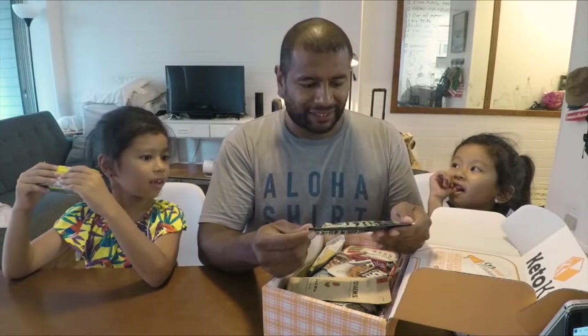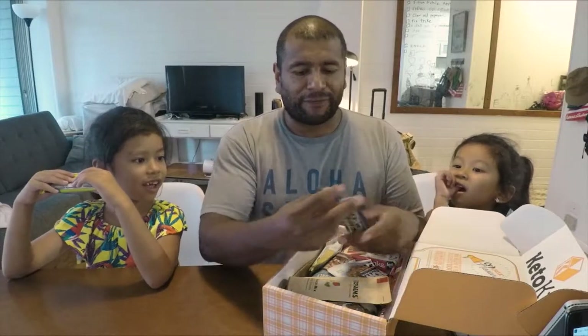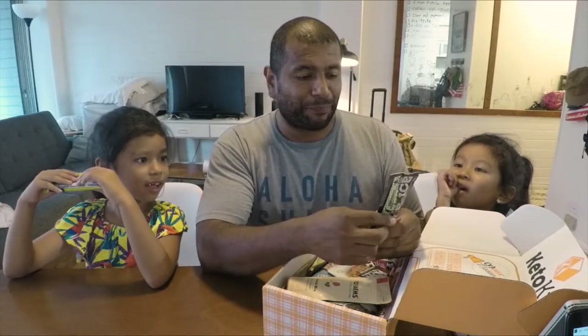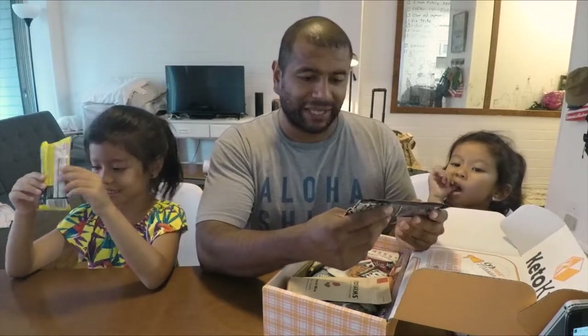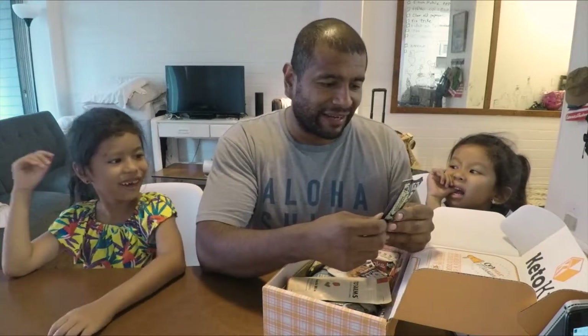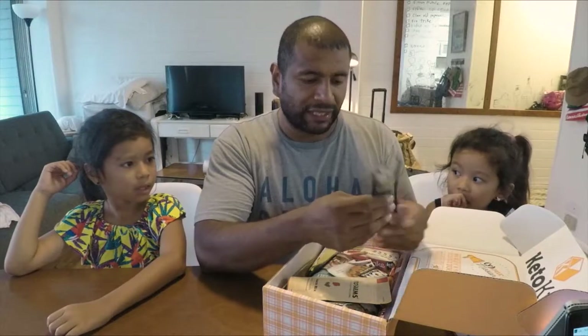This one right here is a pickle ice flavored frozen pop — so it's a frozen pop that's pickle flavored. I like pickle juice but only when it's spicy, so I don't know if this is gonna be great. It has no sugar, no calories, fat-free, gluten-free, made in the USA, and can be eaten frozen or unfrozen.